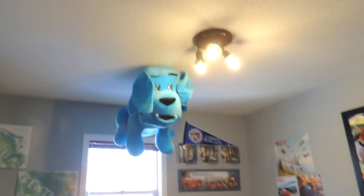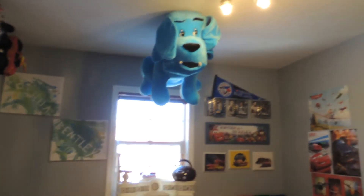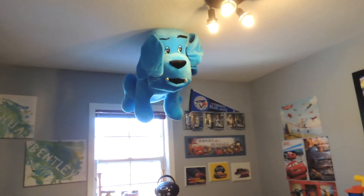I forgot to mention this big dog up here — my sister and her husband won it at Wonderland or something and gave it to the boys. I didn't know where to stick it but that is the perfect spot because it is big and it's up and out of the way. So that is their playroom — that's it!